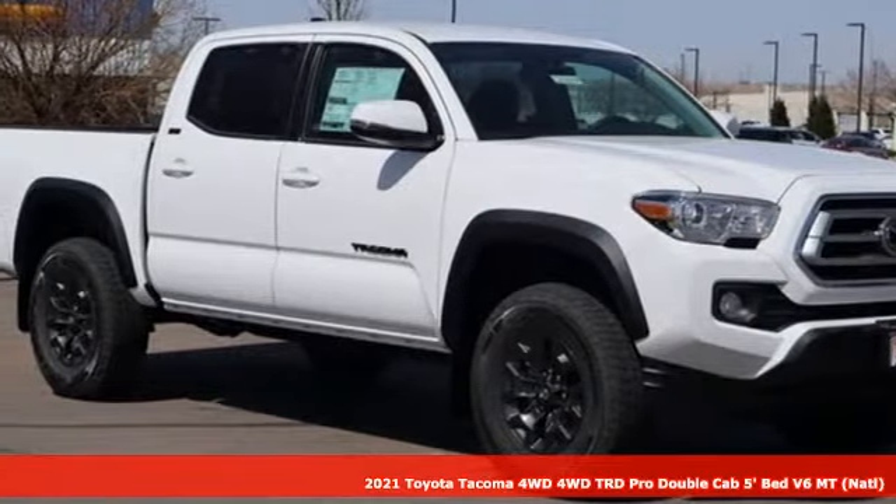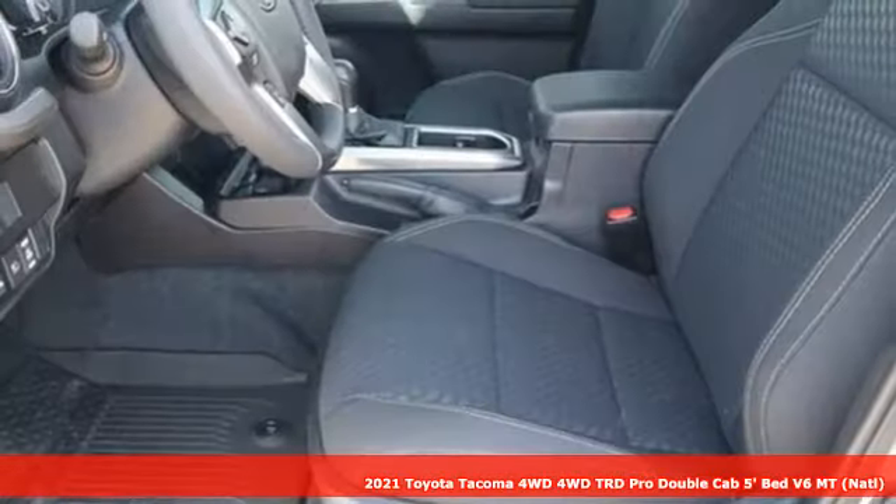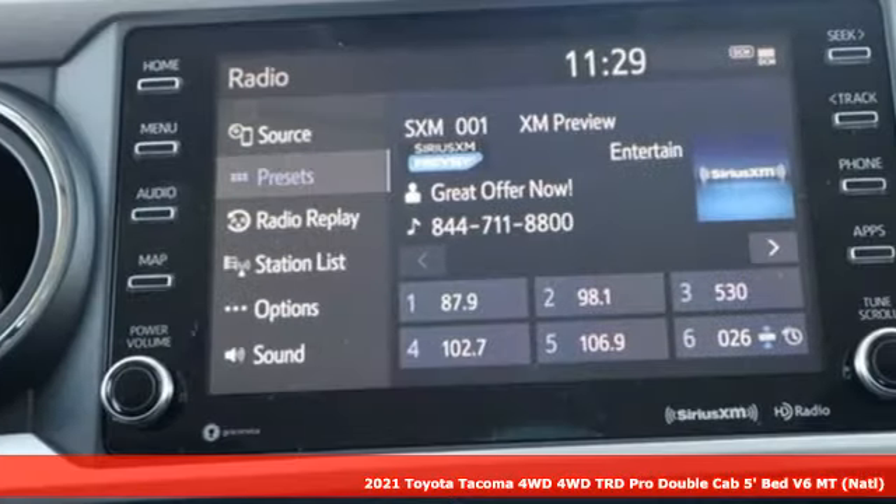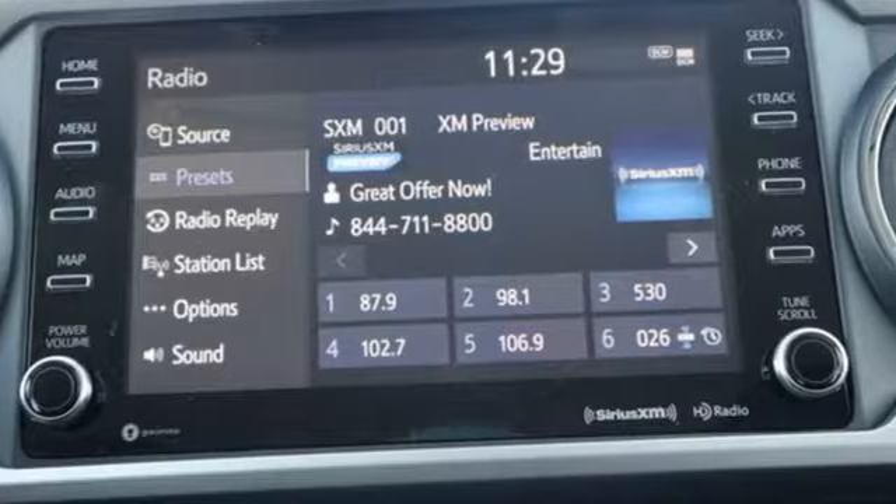It's a new 2021 Toyota Tacoma four-wheel drive. When you're looking for comfort, convenience, and quality, you think Toyota. It comes with the features you need, and better yet, want.